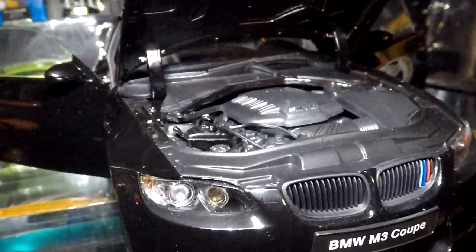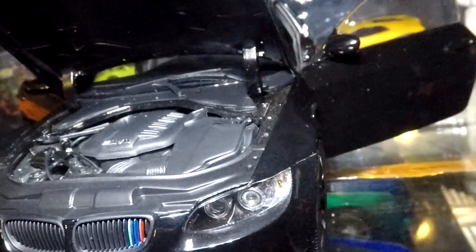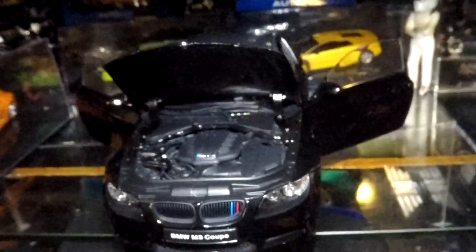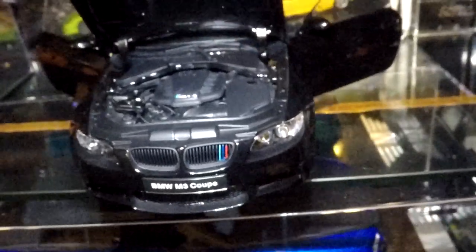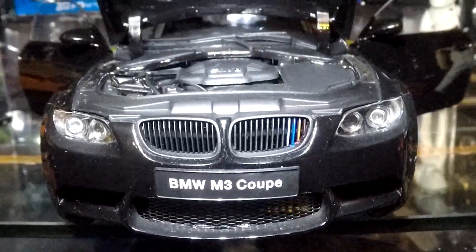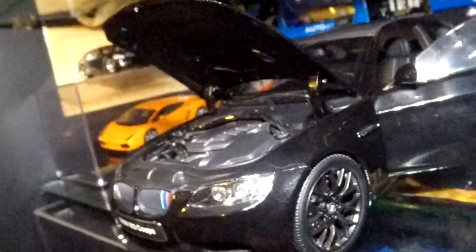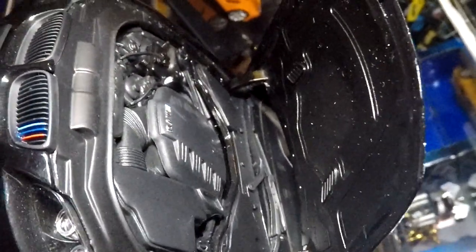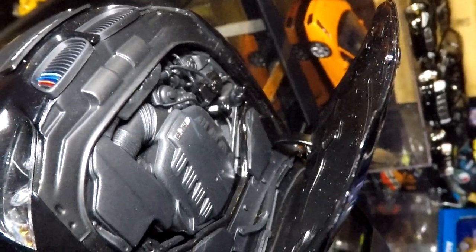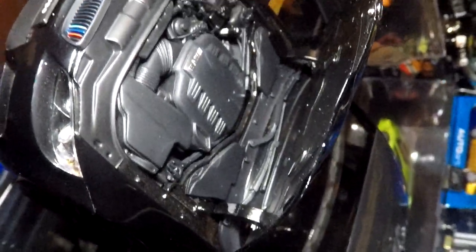Here we have the BMW M3 Coupe and we can take a little look at the motor. It has hints of the color stripes — the same ones you see on the grille — where it says M3 right at the top of the motor, in what you might call chrome-colored letters.